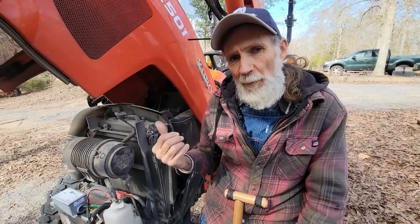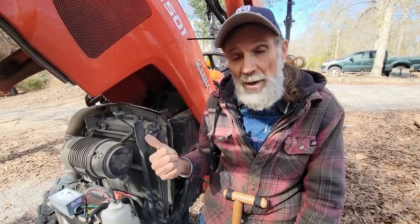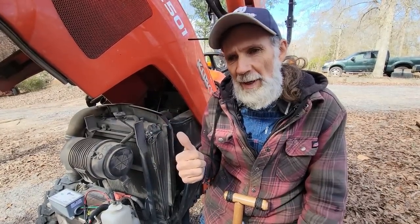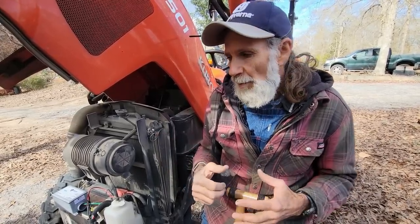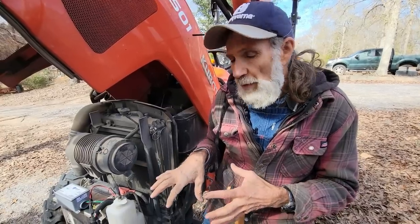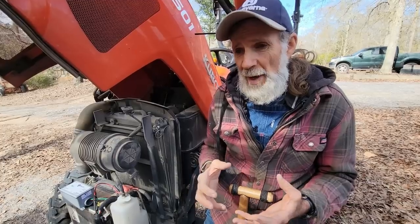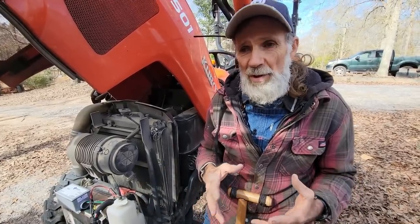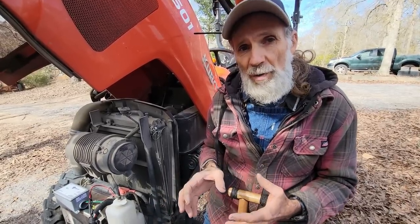We have the Cub Farmall, but it's a 6-volt positive ground system. I haven't talked with the company yet about a system to protect the Cub with, so I'm going to stick with the 12-volt Kubota right now. It's a very simple setup to hook this up — a kid could do this. There's no reason why a person with a 12-volt system like a tractor could not do this.